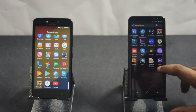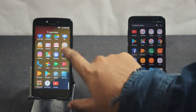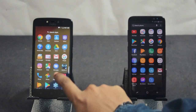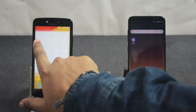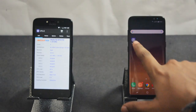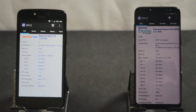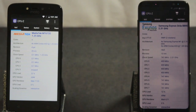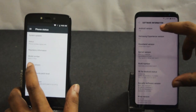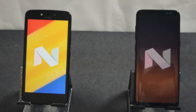To my left we have Moto C+, the current best entry level smartphone from Lenovo, and to my right we have the beast from Samsung, the Galaxy S8. The Moto C+ is powered by a 1.3GHz MediaTek MT6737 chipset with 2GB of RAM and runs Android Nougat 7.0 out of the box. The Galaxy S8 is powered by the top-of-the-line Exynos 8895 Octa-core chipset with 4GB of RAM and runs Android Nougat 7.0 with Samsung's Experience UI on top.